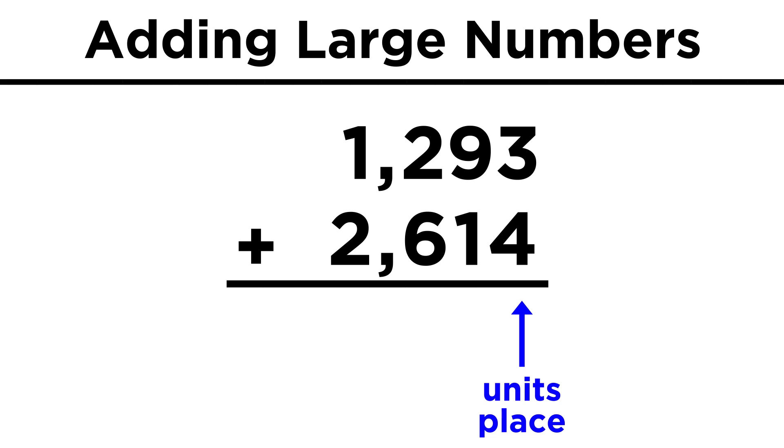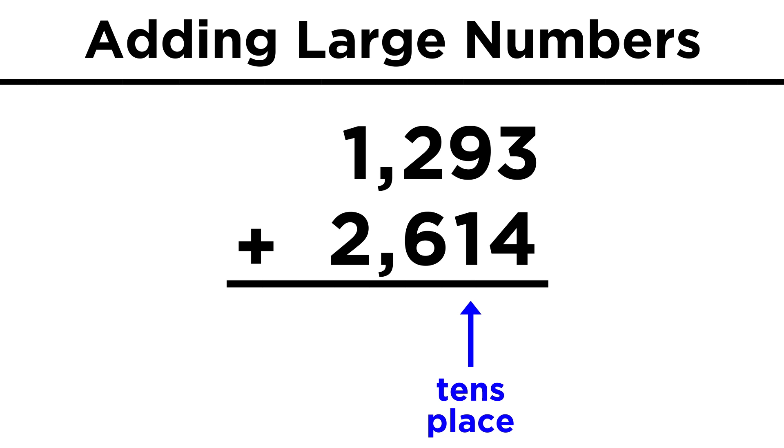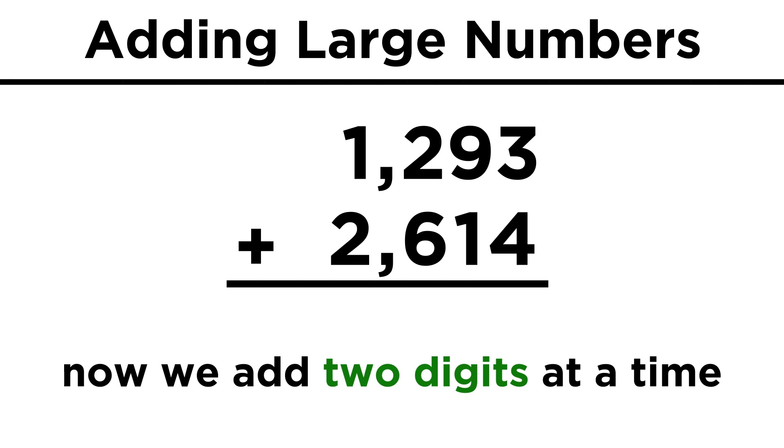The units place goes with the units place, the tens with the tens, and so forth. Now the math is very easy, because we just add two digits together at a time, starting with the units place.